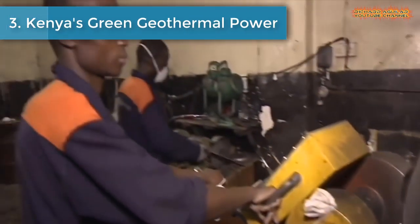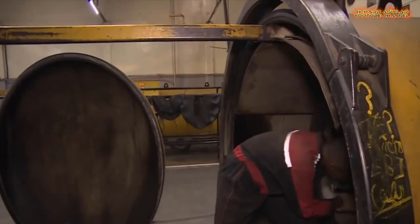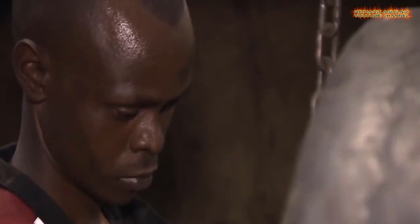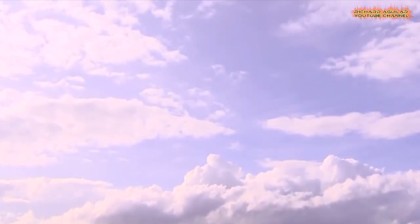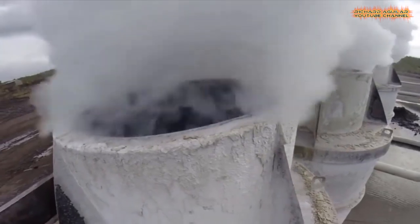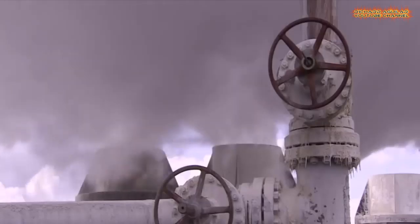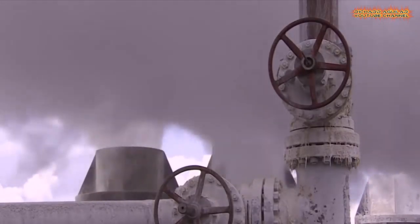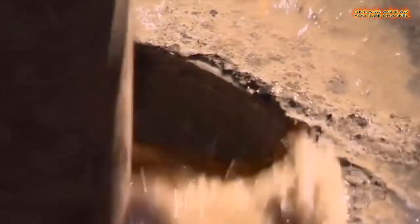Number three: Kenya's Green Geothermal Power. Across the world, efforts are being stepped up to develop energy sources beyond fossil fuels. Geothermal energy — generating electricity from hot rocks under the earth's surface — has huge potential to provide power while reducing carbon emissions. Geothermal power comprises about 43% of Kenya's electricity supply, even as millions of Kenyans still depend on trees to make charcoal. As climate talks proceeded at the COP24 summit in Poland, the East African nation's efforts are an example to the world's biggest emitters.